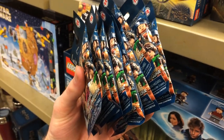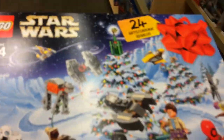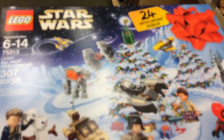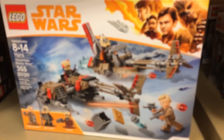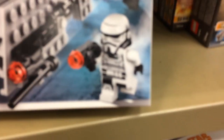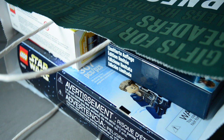I found $36 worth of minifigures, which is a lot. We're gonna get these so we can get the free minifigures. We need a change of plans though — this advent calendar is actually 25% off today, so it's $30. That means I actually need to buy something else. I'm thinking I might get this one because I kind of want these new stormtroopers — they're pretty cool looking, but I'm still deciding.